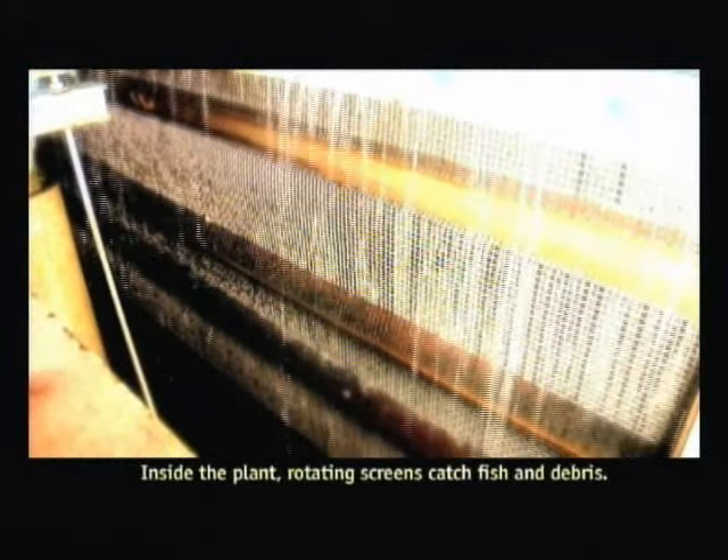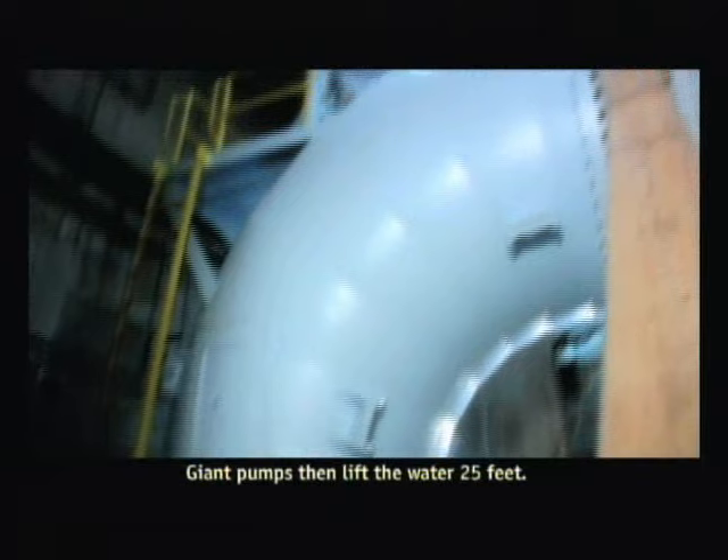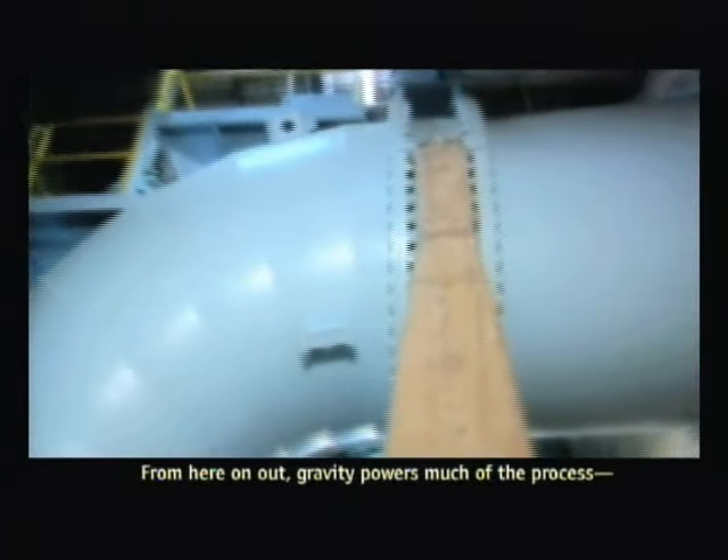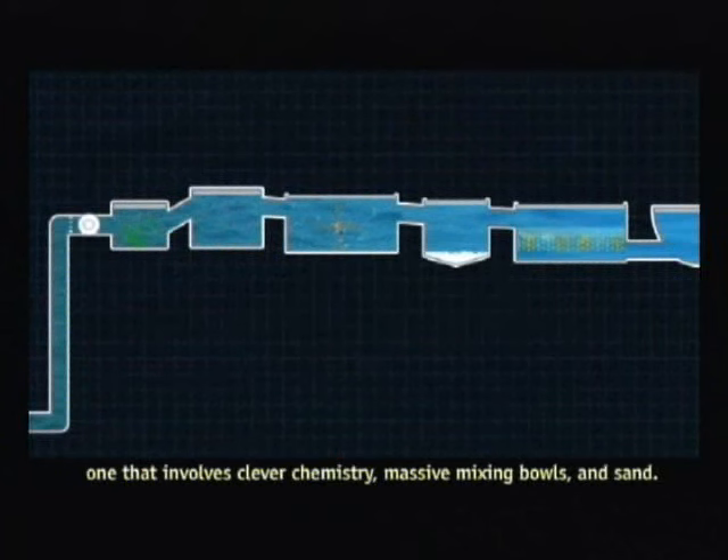Inside the plant, rotating screens catch fish and debris. Giant pumps then lift the water 25 feet. From here on out, gravity powers much of the process — one that involves clever chemistry, massive mixing bowls, and sand.